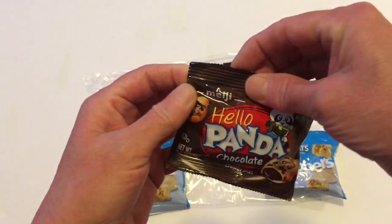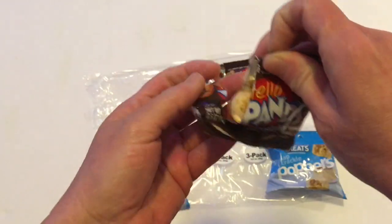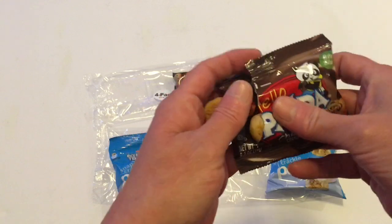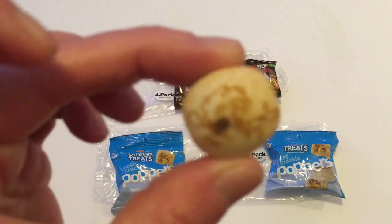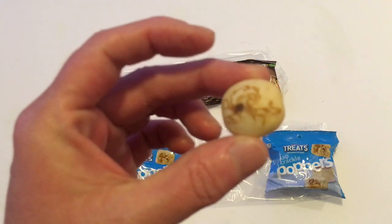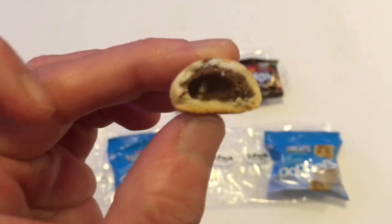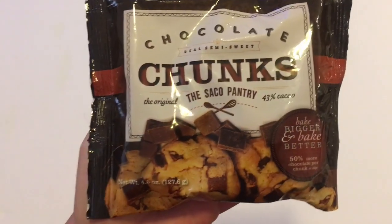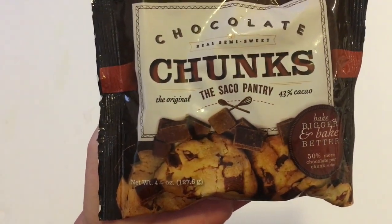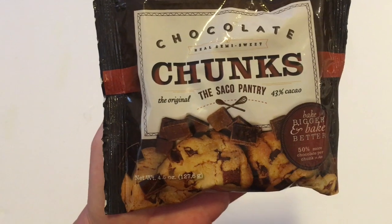I'll open them up and show you what they look like. This is what they look like and they have the chocolate in the middle — that's how the chocolate looks. These are really good. This is a product out of Wisconsin. I've never seen these in Dollar Tree. It's a chocolate chunks.